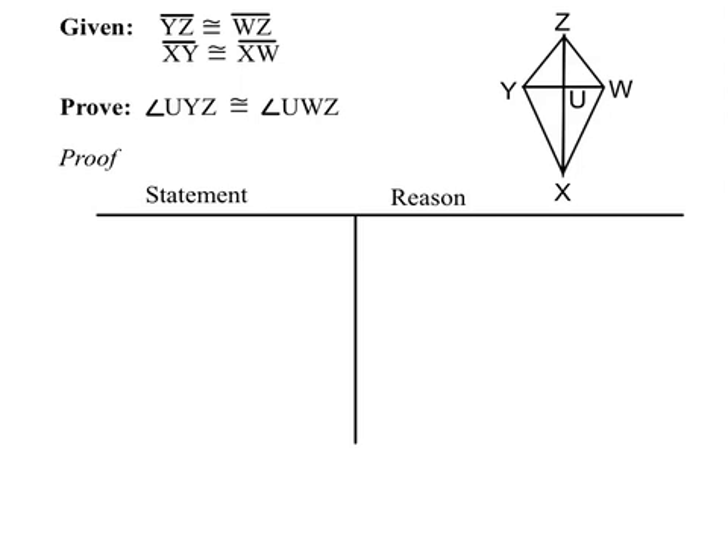In this lesson, we'll work through two proofs, where in each proof we prove two different pairs of triangles to be congruent, and in doing so, it'll help us prove what we're trying to prove.